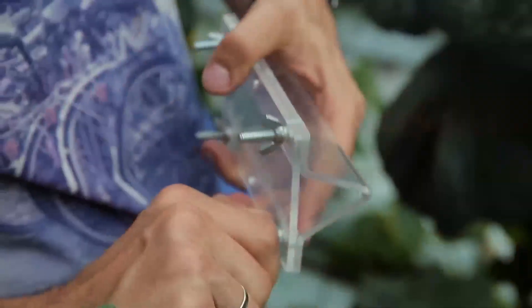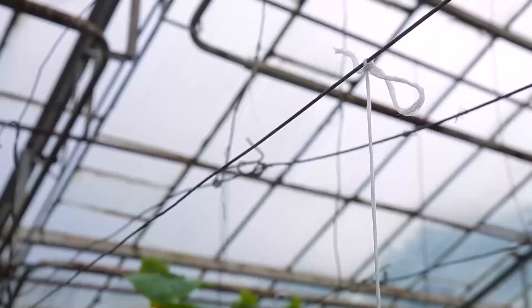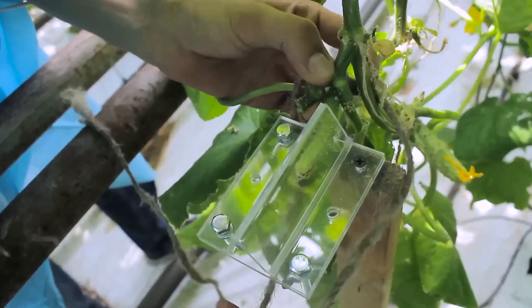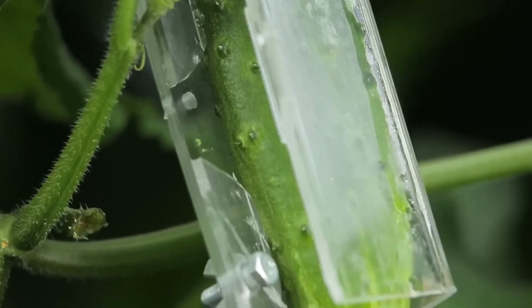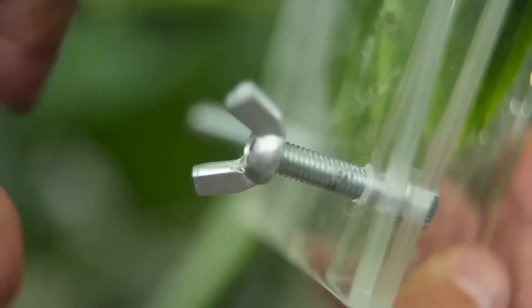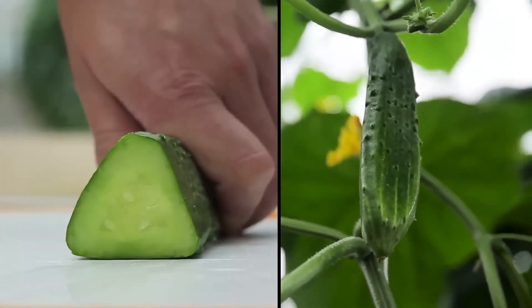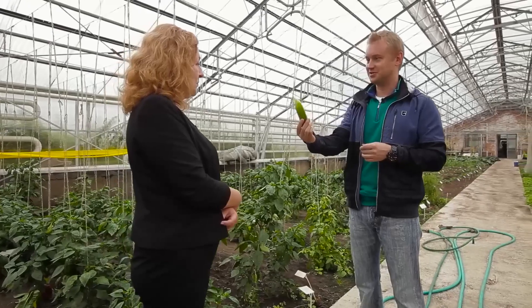The team attempted to adjust the shape of fruit on their own, wanting to grow triangular — or more correctly, pyramid-shaped — cucumbers. After three weeks of experiments and failures, the result was naturally grown triangular-shaped cucumbers.